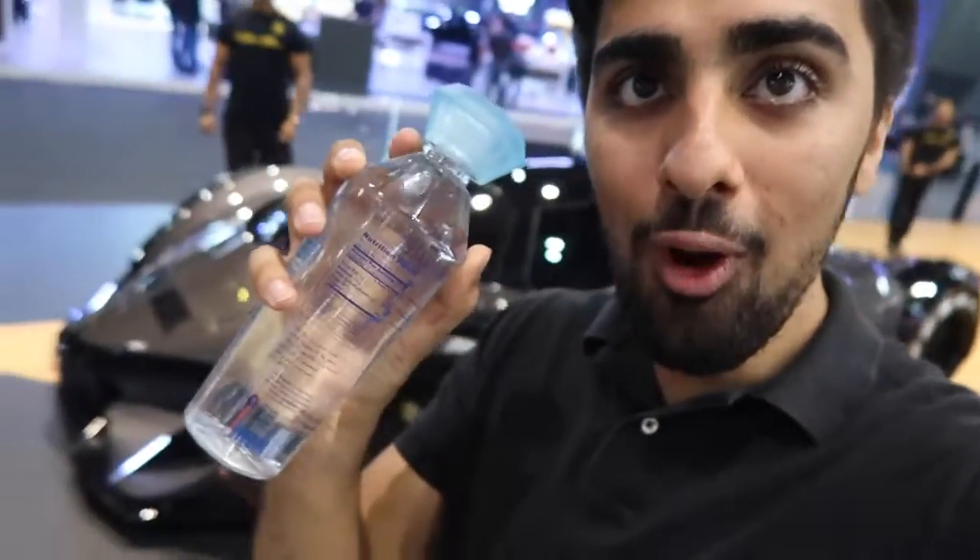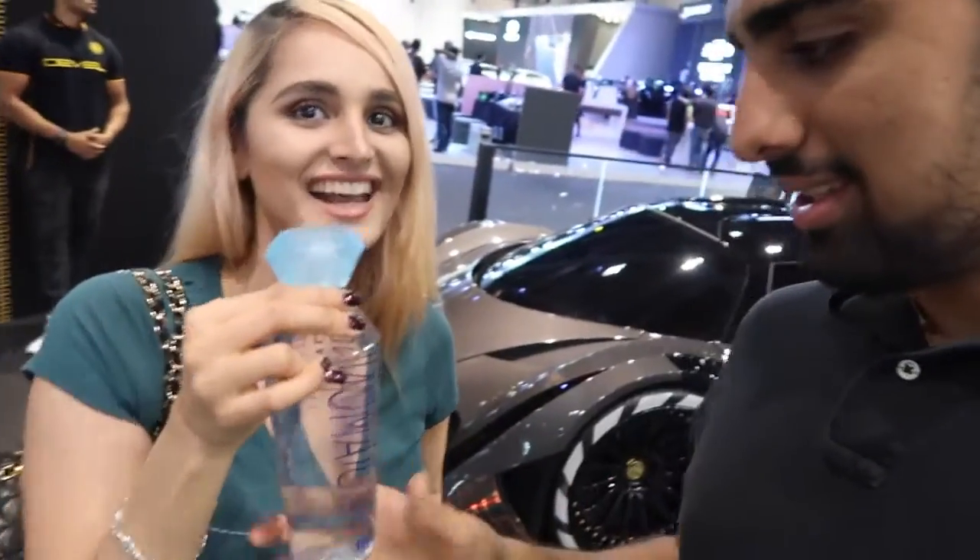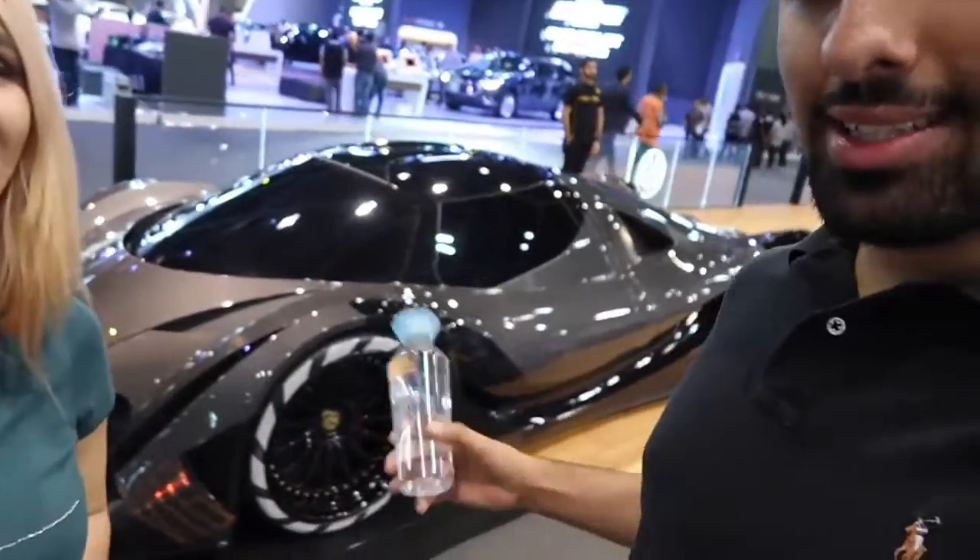Right now we're just about to leave, and the water they gave us is just as fancy as the cars. It's like a diamond bottled water. When you're buying a car like this, this is the water you get. So the last thing we're going to go check out is the police cars, because they're also here. Let's go see what the police are up to.